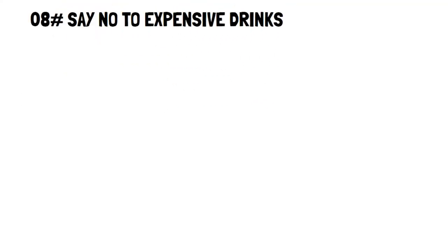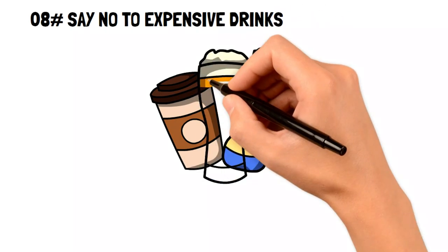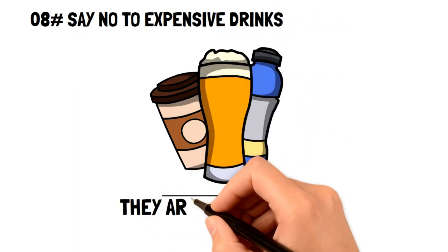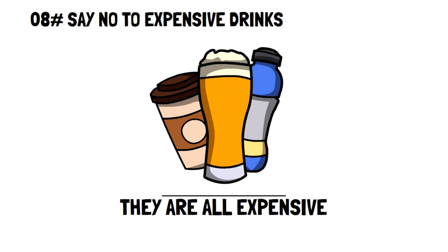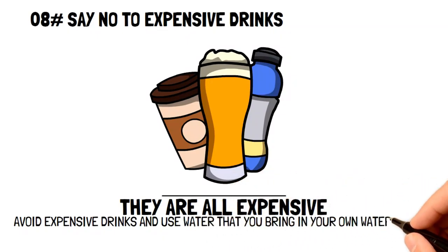Say no to expensive drinks. What do coffee at Starbucks, bottled water at the corner store, and a beer at your favorite restaurant have in common? They're all expensive. A practical frugal living hack you can start practicing right now is to say no to these expensive drinks and stick to water you bring in your own bottle.